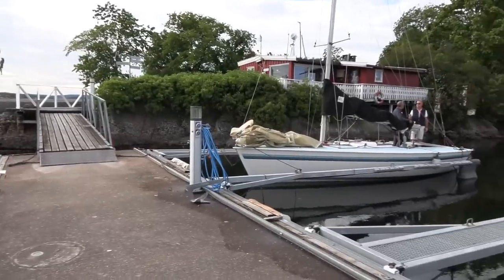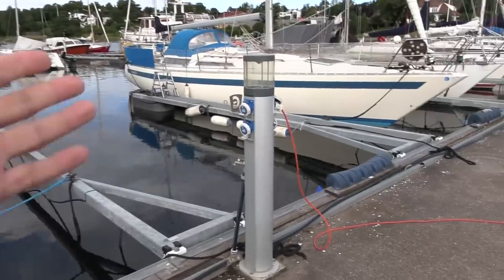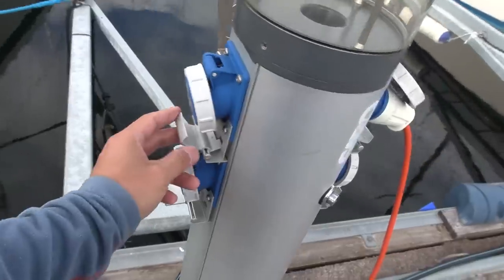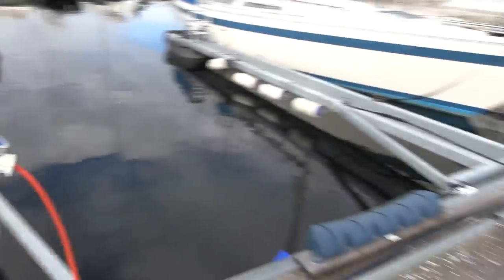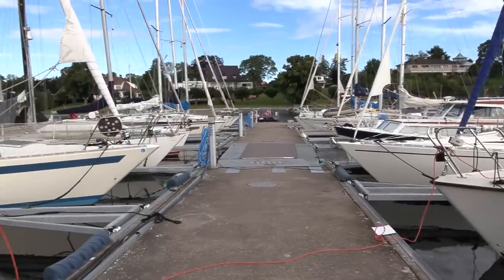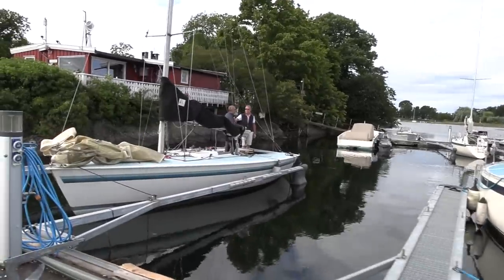I can also show you — I'm not a boat guy — but here at the marina you have blue plugs. The boats have electricity for whatever is inside, and that means there's already infrastructure so you can charge boats while they are docked here.